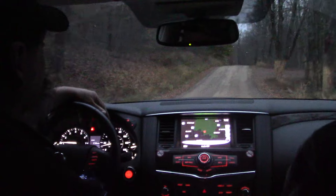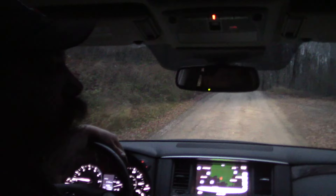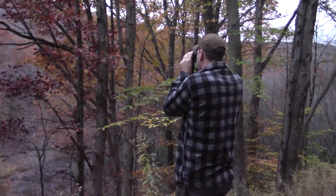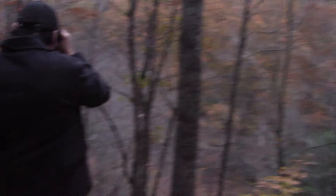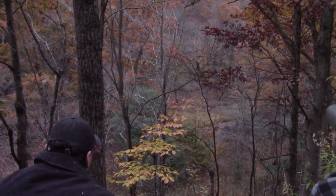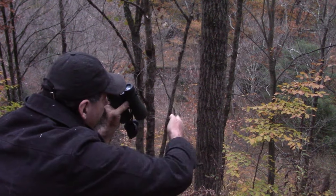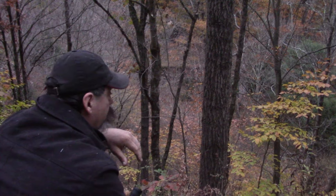Doing some early morning glassing, trying to see what's out here before we get into scouting. This looks like a good area — there's a nice leeward ridge over on the other side. There are a lot of does around here, a lot more than we've got back home. If you were higher up on that ridge, you'd have the concentration of trails coming together to cross it. As an access point in the evening, all the thermals would follow that down. That would be a good spot — at least a good starting point.